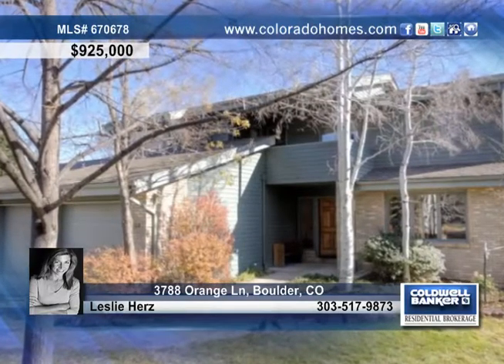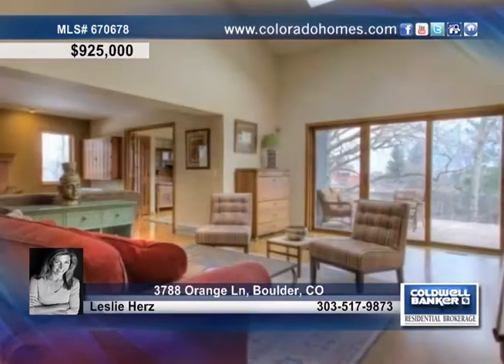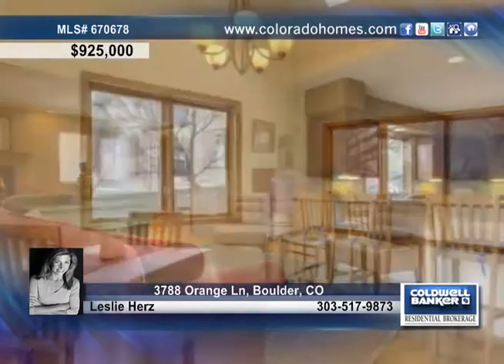Don't miss this updated Wonderland Hill home on a one-third acre lot and cul-de-sac in Boulder. You'll love the feel of this home with cathedral ceilings, gleaming hardwood floors, skylights and much more.